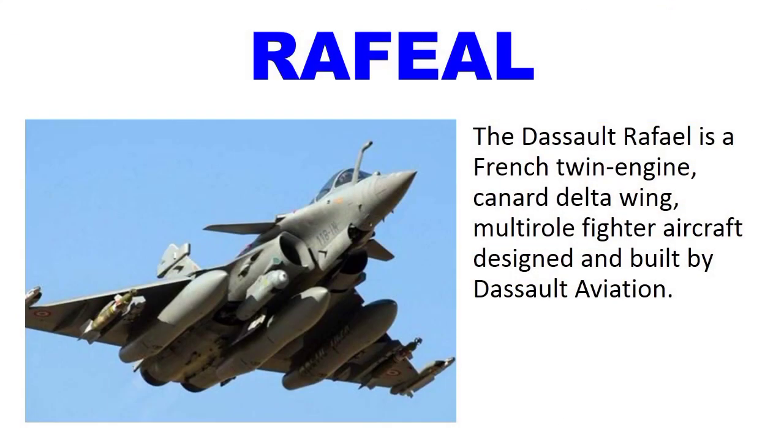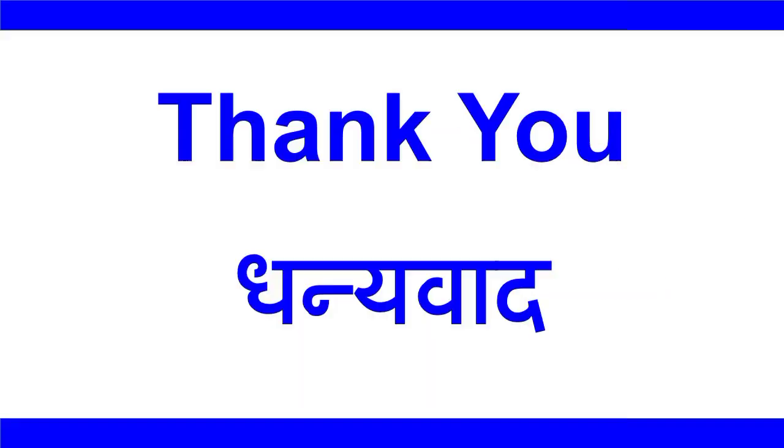Number 1: Dassault Rafale. The Dassault Rafale is a French twin-engine canard delta-wing multi-role fighter aircraft designed and built by Dassault Aviation.